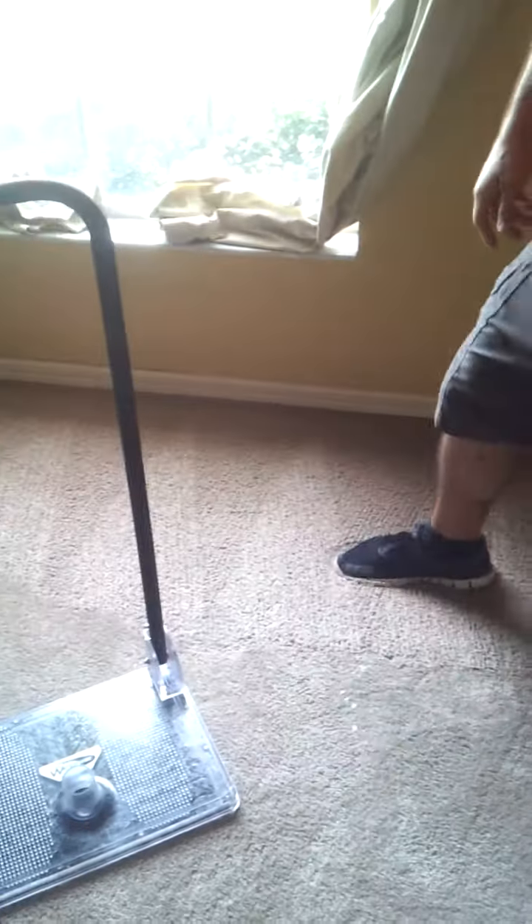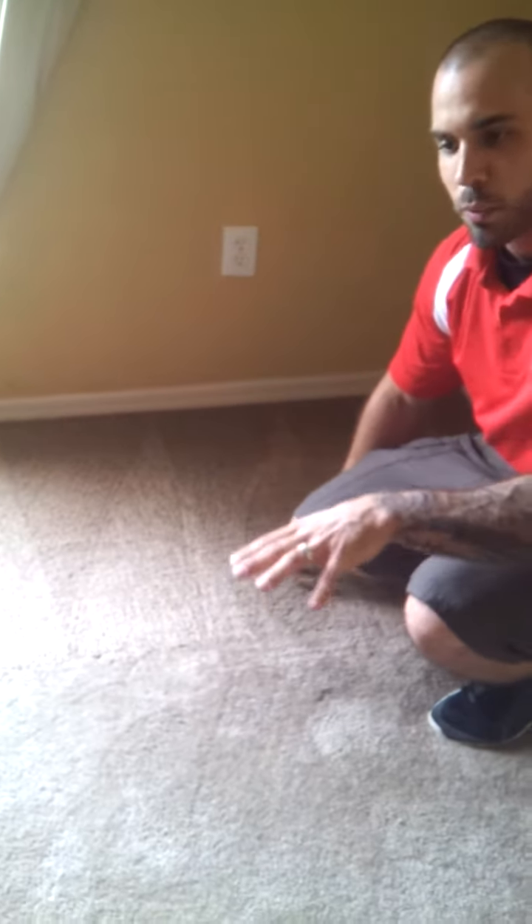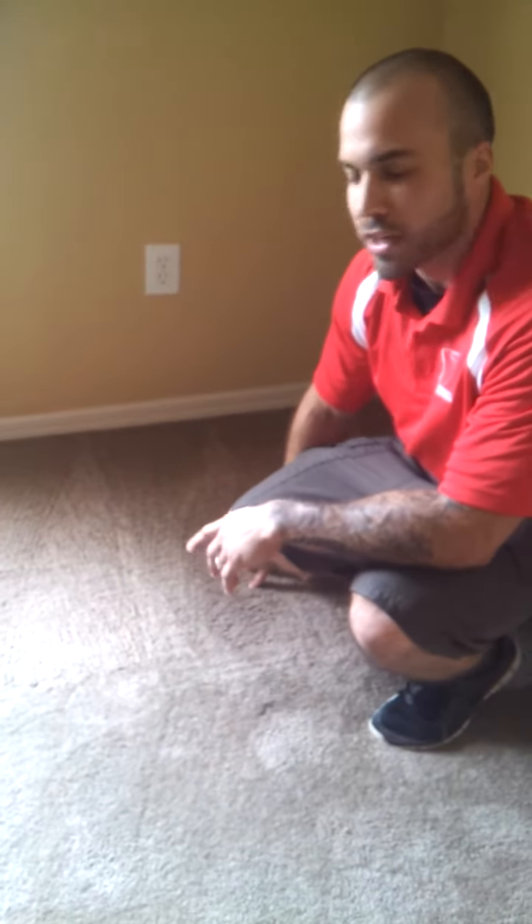As you can see here, we haven't done over here yet — still splashing around. Over here where we've done it, it's wet, but only the wetness of a normal cleaning. You can check us out at www.likenewcarpetcare.com.